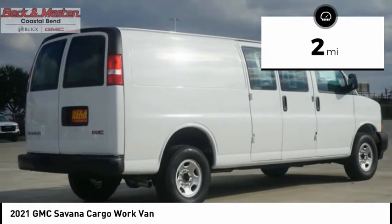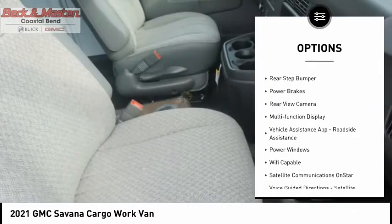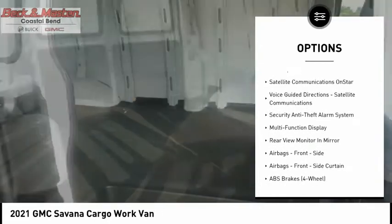Here are some of this vehicle's great options: traction control, stability control, daytime running lights, auxiliary transmission fluid cooler, rear step bumper, and power brakes.